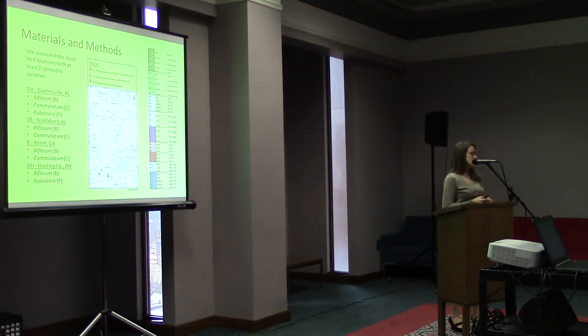I had to restrict this study to just four different regions where we had at least two sympatric varieties, meaning two of the different varieties were living in the same place. That was Guntersville, which had all three of my varieties; Scottsboro, which had two; Rome, Georgia, which had two; and Hawking County, Ohio, which had two.